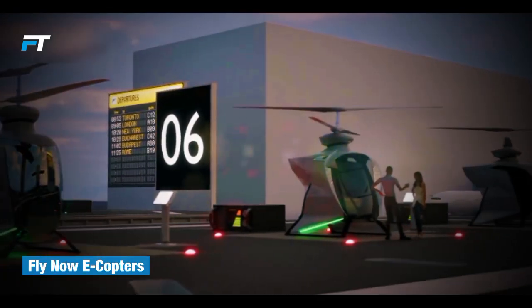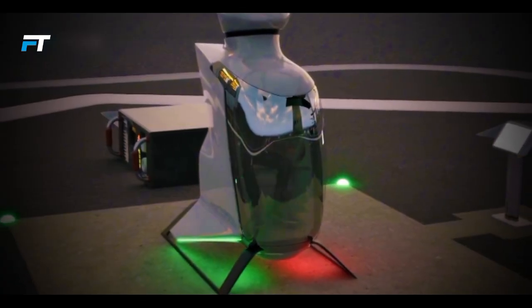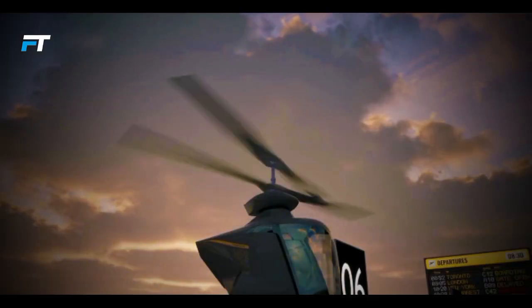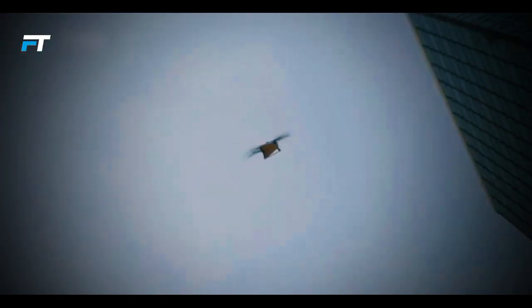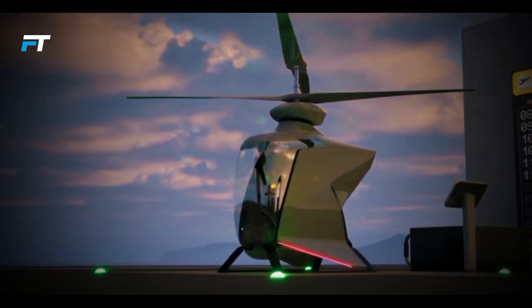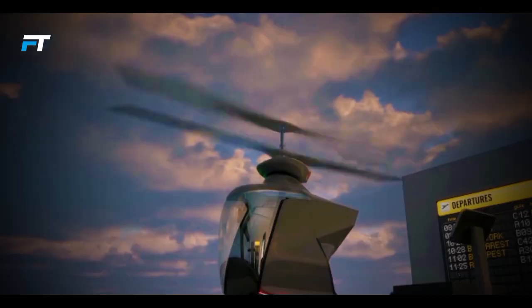8. FlyNow eCopter. The FlyNow eCopter is an innovative one-passenger electric helicopter designed for urban air mobility. With a sleek carbon-fiber composite fuselage, it promises a maximum takeoff weight of 360 kg and a payload capacity of 120 kg. The eCopter is equipped with four electric motors utilizing lithium-ion batteries, with plans for future hydrogen-electric models. Predicted to cruise at 130 km/h over routes managed by its autopilot system, the eCopter offers a range of 50 km and a flight time of up to 30 minutes, representing a significant step toward efficient air taxi services.